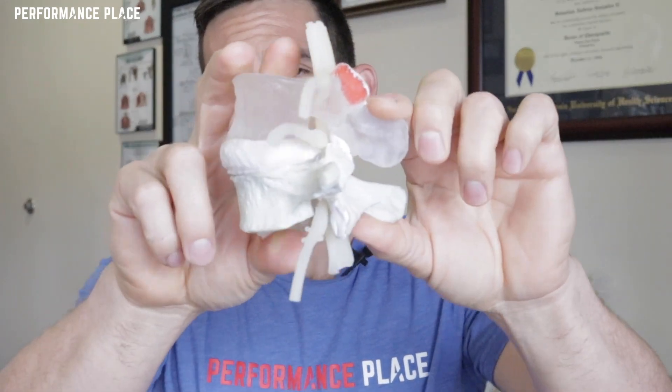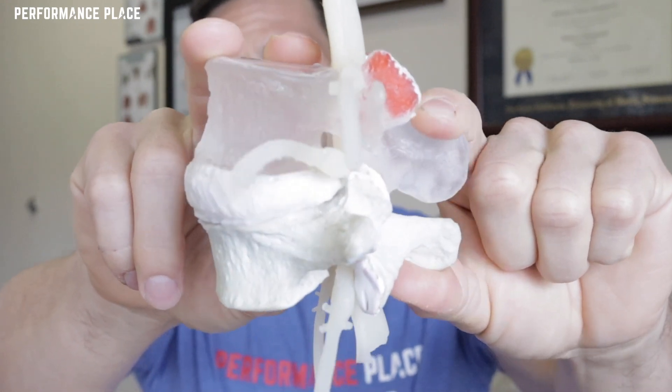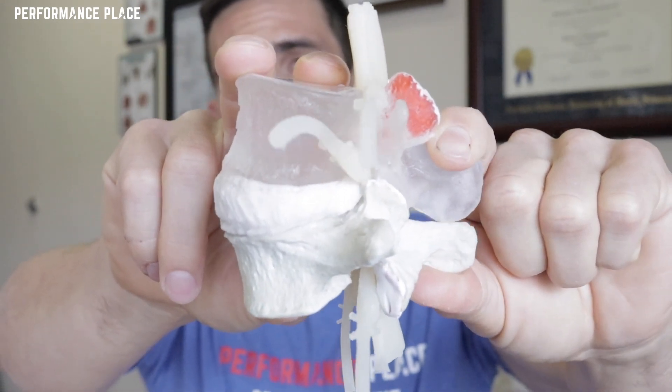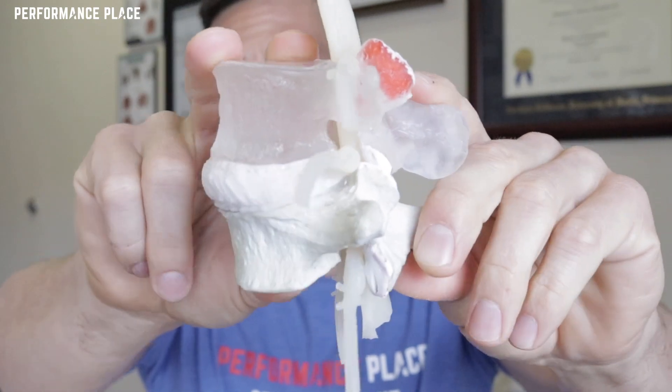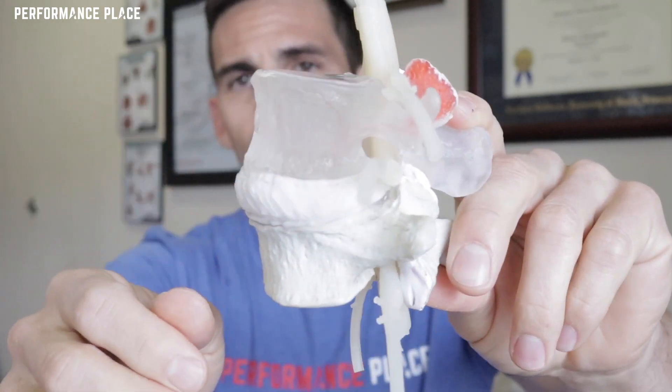I'll show you the reason why. This is a part of the spine — this is the front of the person, this is the back. Now at the back of the person here, if we bring this up and I'm having the person walk or do backbends — extension-based activities — we don't see any major problem with the disc pressing on a nerve in this case.